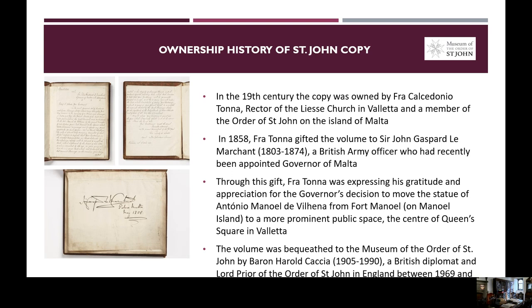We know from this letter that in 1858, Fra Tona donated the volume to Sir John Gaspard Le Marchant, a British army officer who had recently been appointed governor of Malta. Through this gift, Fra Tona was expressing his gratitude and appreciation for the governor's decision to move the statue of Antonio Manuel de Vienna from Fort Manuel to a more prominent public space, which was the centre of Queen's Square in Valletta. This volume was bequeathed to the Museum of the Order of Saint John by Baron Harold Katia, a British diplomat and Lord Prior of the Order of Saint John in England.